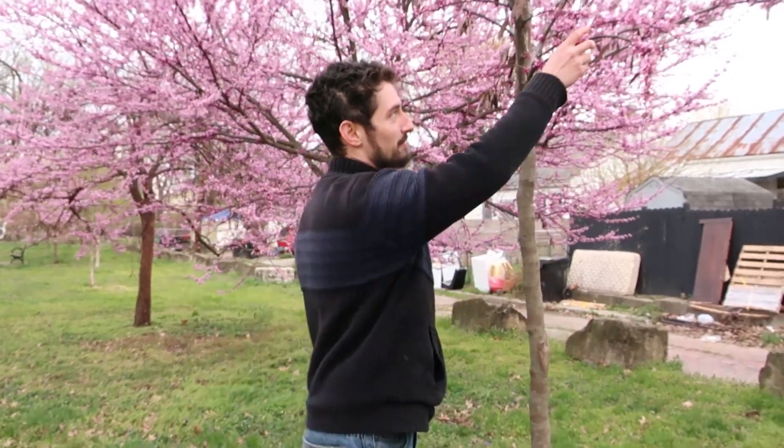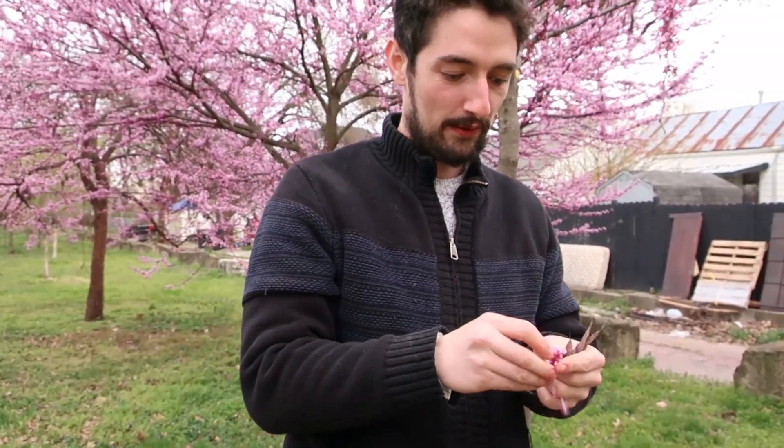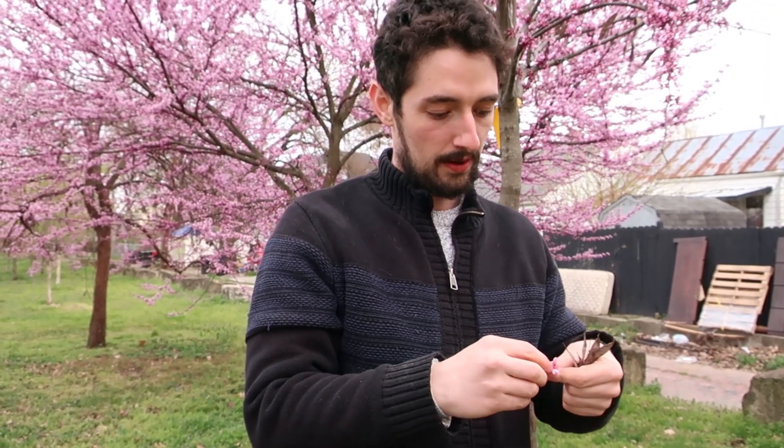And there's one more little fun fact about this tree. These flower buds are edible. I would suggest washing them off, but they make for a great salad topping. And they're pretty sweet too.